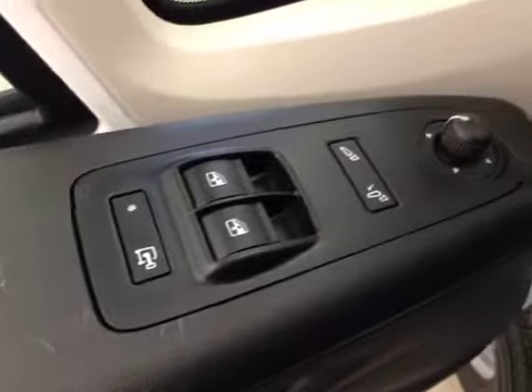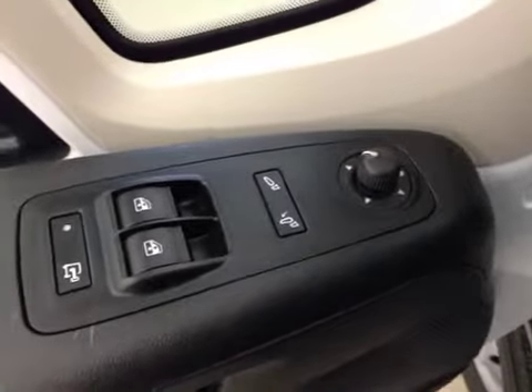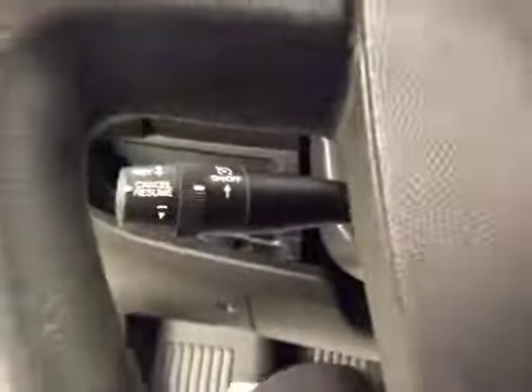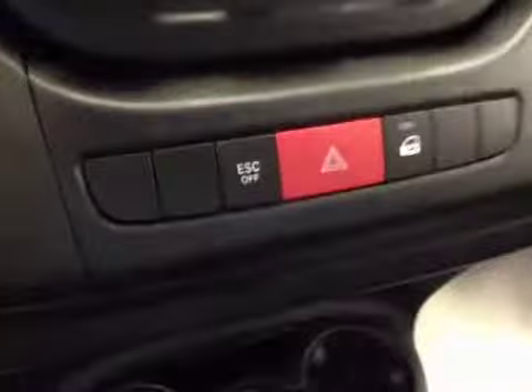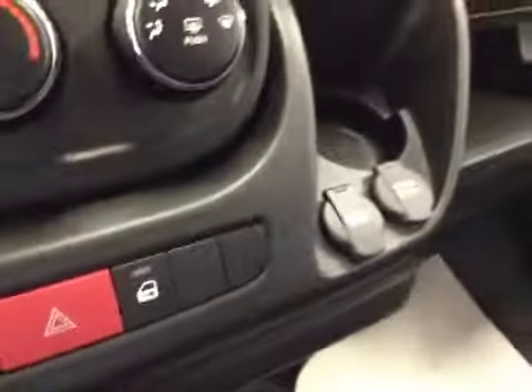Interior options: you have power windows, power mirrors, power locks, manual driver's seat, cruise control, AM-FM radio, climate controls, electronic stability programming. Upholstery is cloth, color is gray.